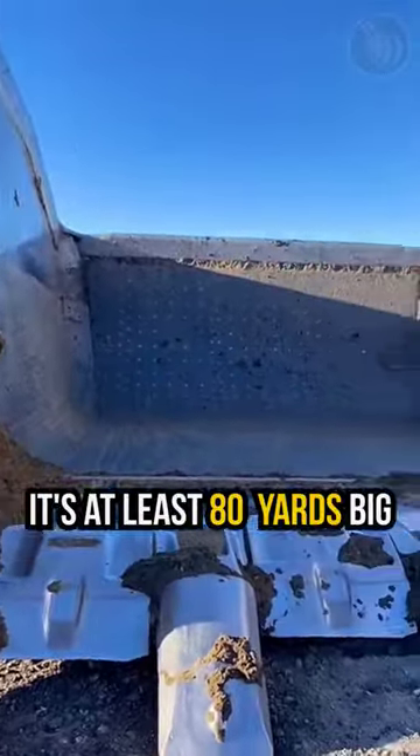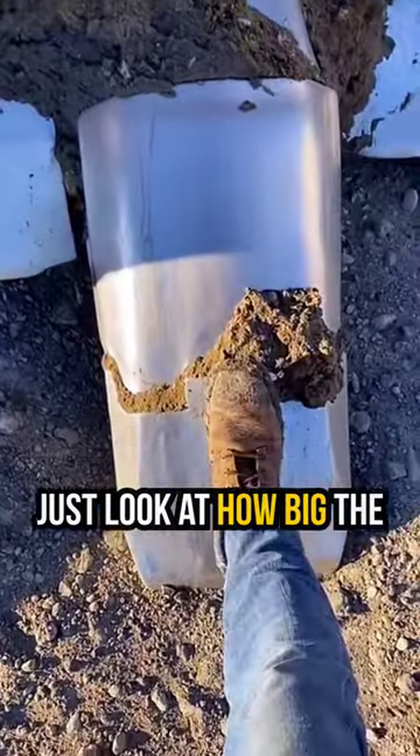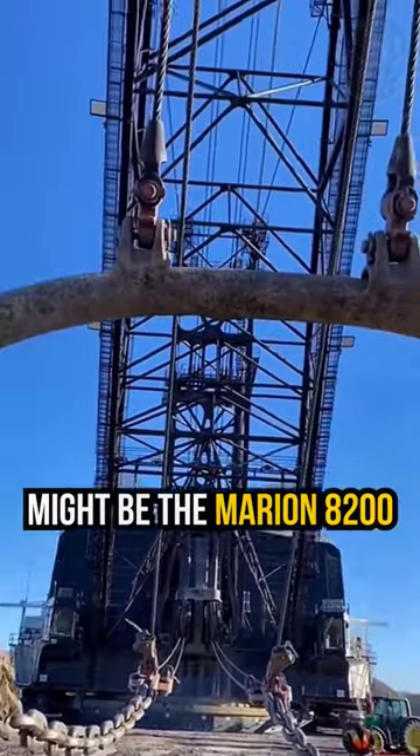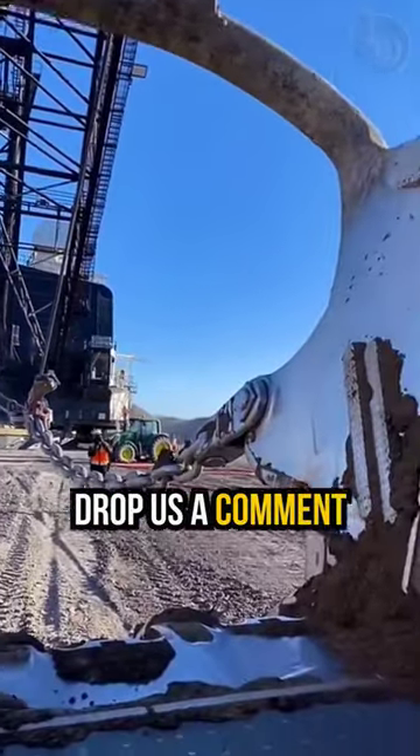Check out its size — it's at least 80 yards big. Just look at how big the bucket teeth are. We're thinking this might be the Marion 8200, but if you know for sure what it is, drop us a comment.